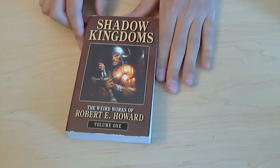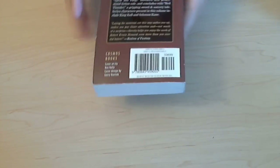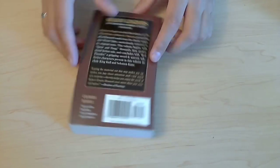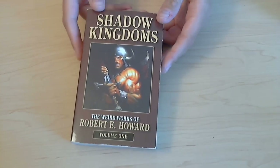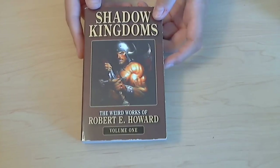The other book I got was Shadow Kingdoms: The Weird Works of Robert E. Howard, Volume 1. This actually doesn't involve Conan — I think there's a couple stories with Solomon Kane and one with Cull. But this is mostly because I really like Robert E. Howard. I think he's a cool writer and I like a lot of his stories.